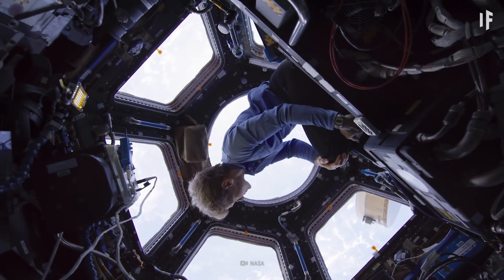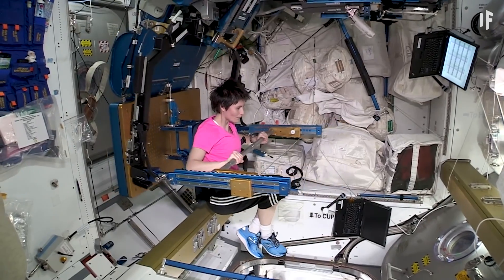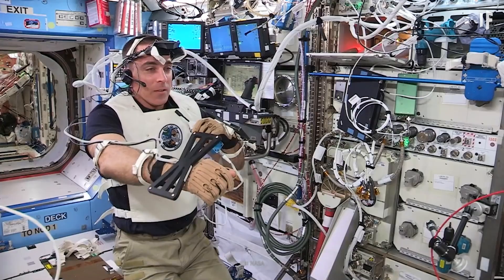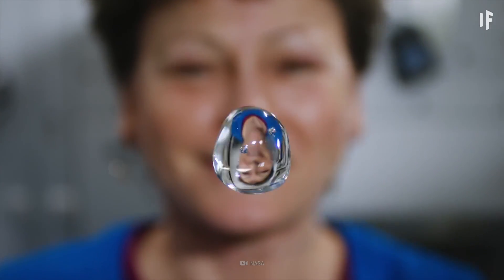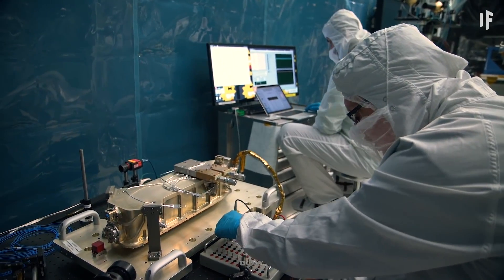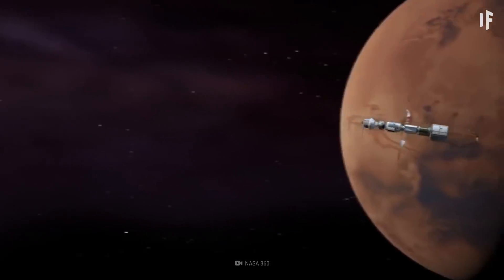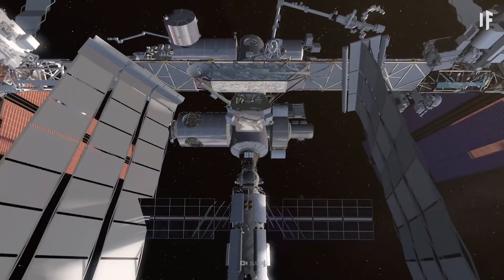In the past two decades, the International Space Station has hosted over 250 astronauts from all around the world. The ISS is used as a research facility in low Earth orbit, where scientists study anything from microgravity to new medical techniques. Their research is what's fueling our future interplanetary travel. But as with all good things, the ISS won't last forever.